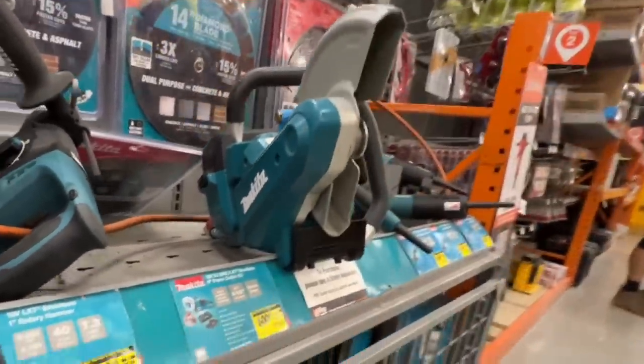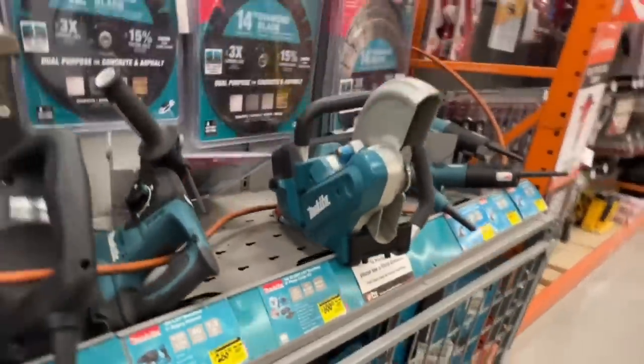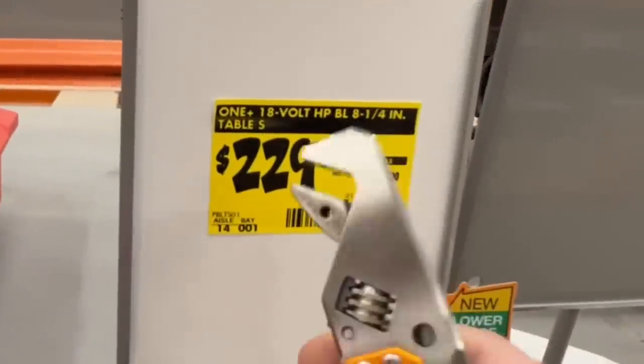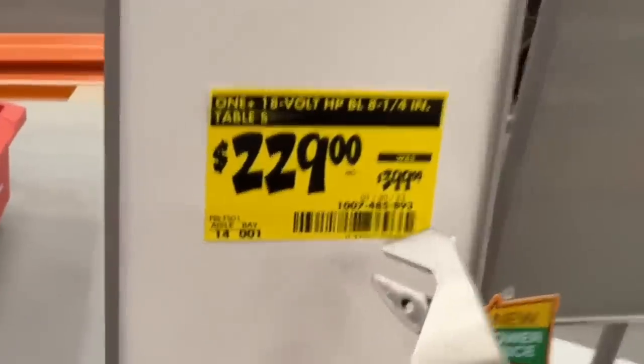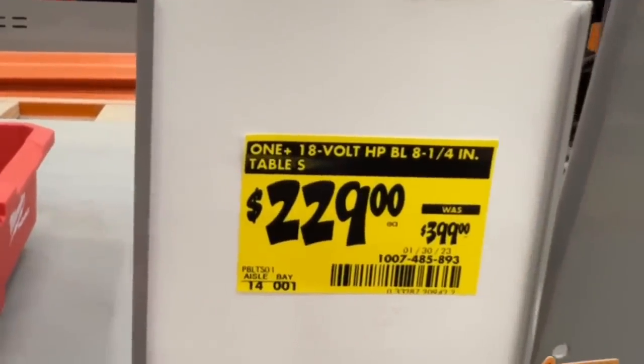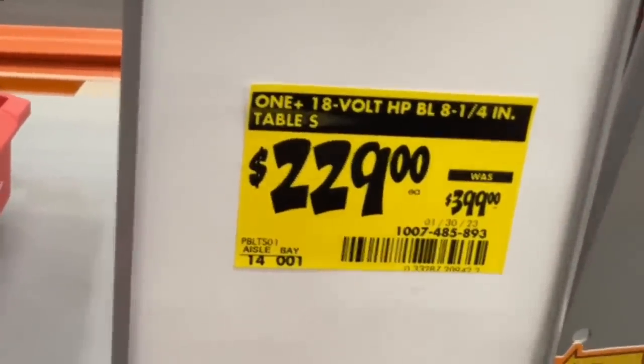There is the SKU. That's not a bad deal — saving you about 200 bucks. Another clearance yellow tag price right here: $229 down from $399 for your One+ 18 volt brushless eight and a quarter inch table saw from RYOBI.